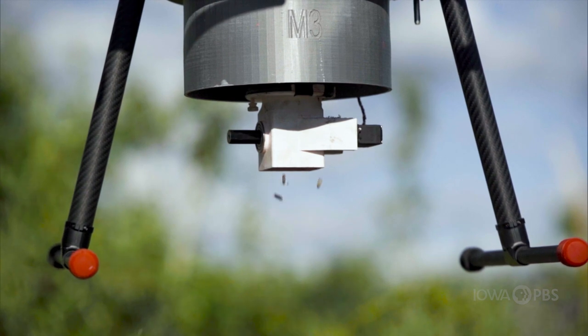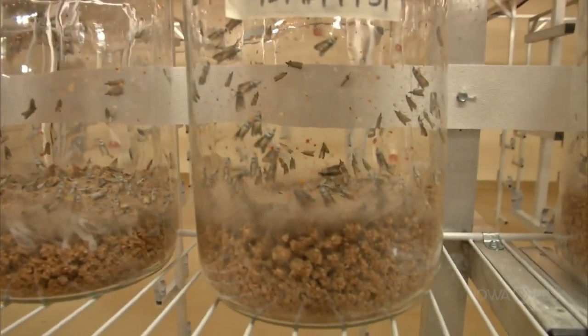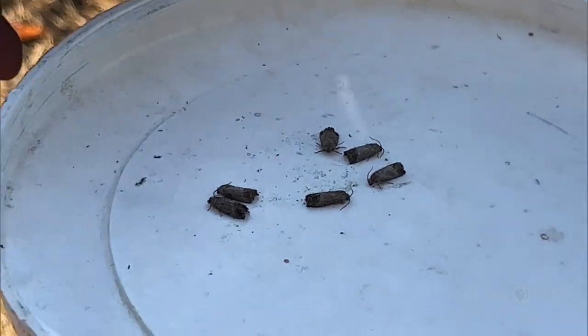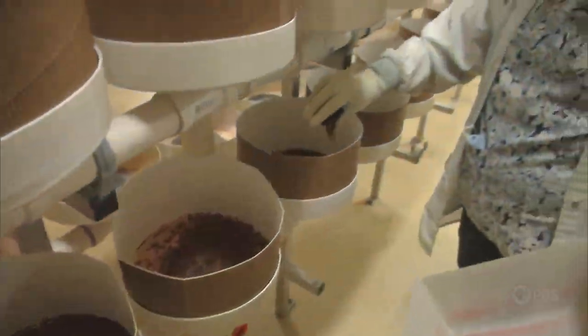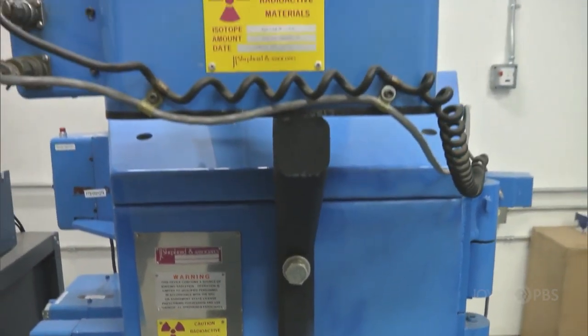Although drone delivery of insects is relatively new, sterile insect technique, or SIT, is not. SIT is a type of biological control — an alternative or supplement to chemicals when managing agricultural pests like codling moth. The insects that are released are sterilized with ionizing radiation, which damages their DNA to the point where they're still viable — able to fly and act as insects — but when they mate with a native insect in the target environment, they will lay an infertile egg.